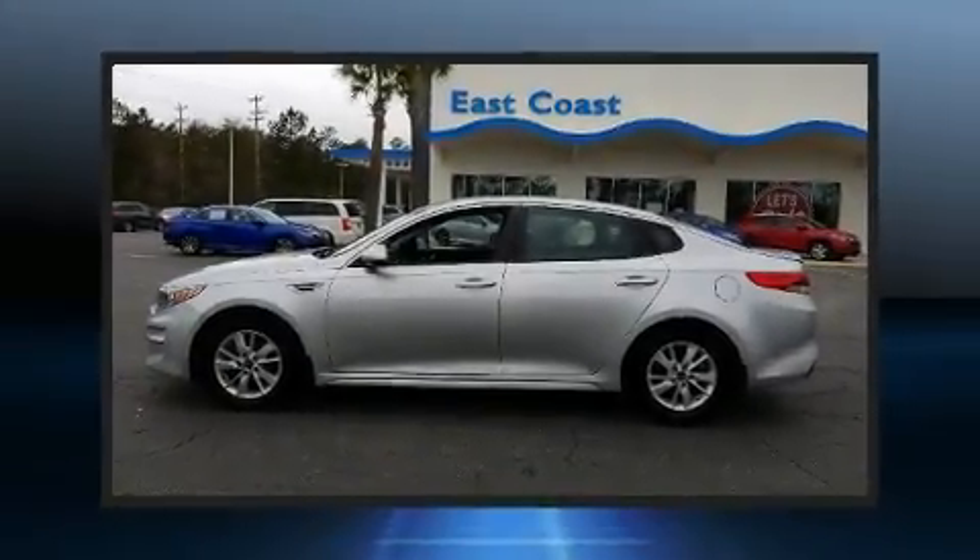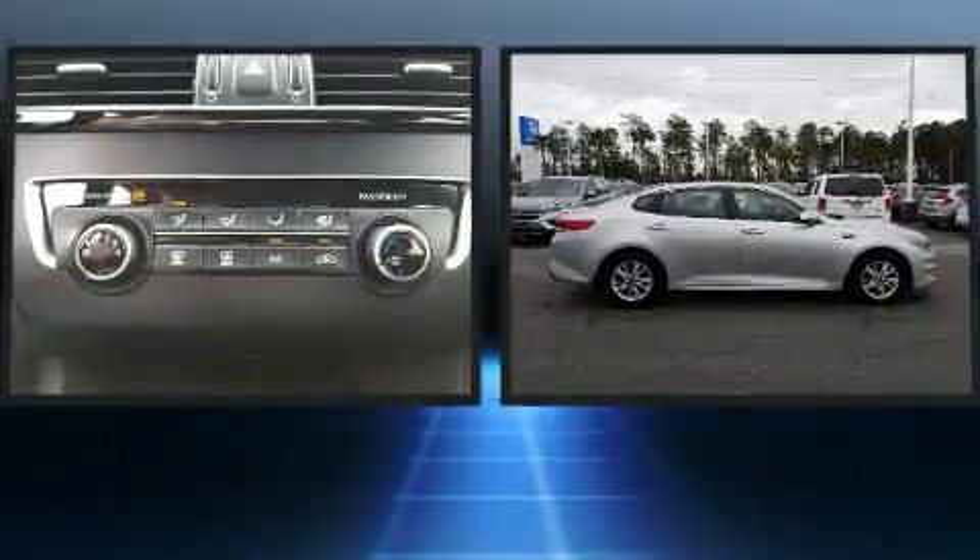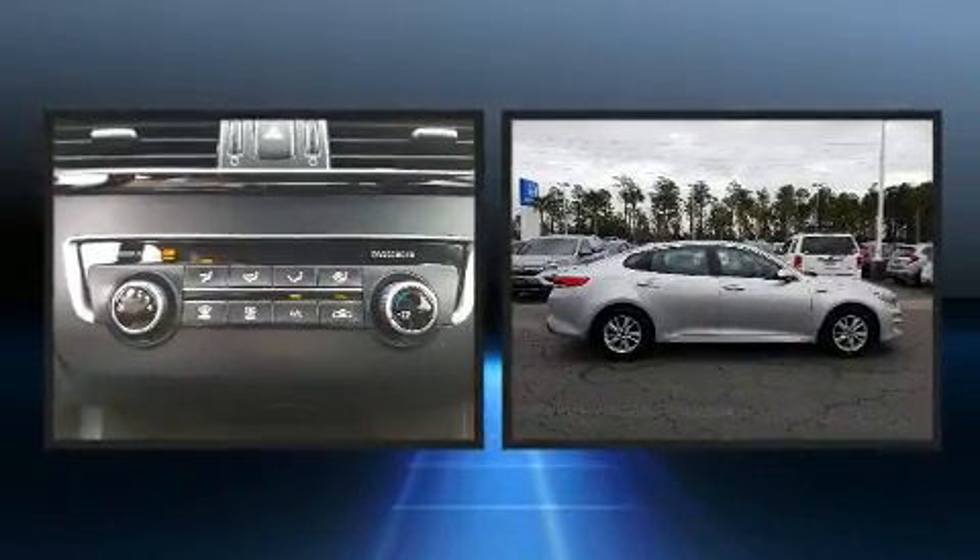Experience driving perfection in the 2016 Kia Optima. This four-door, five-passenger sedan has not yet reached the 100,000 mile mark.